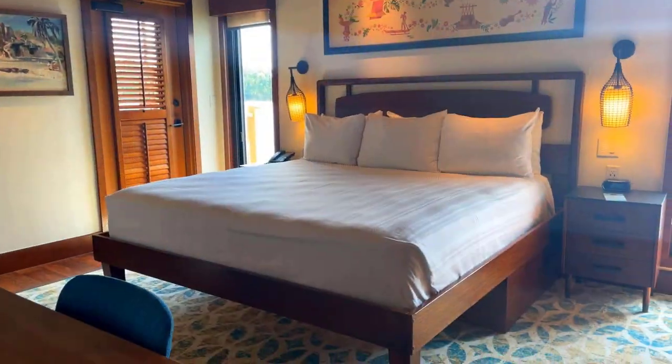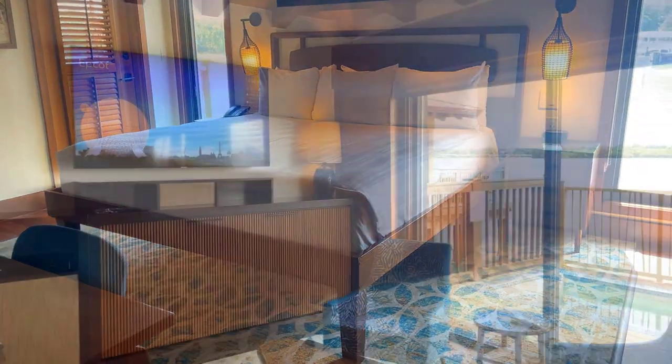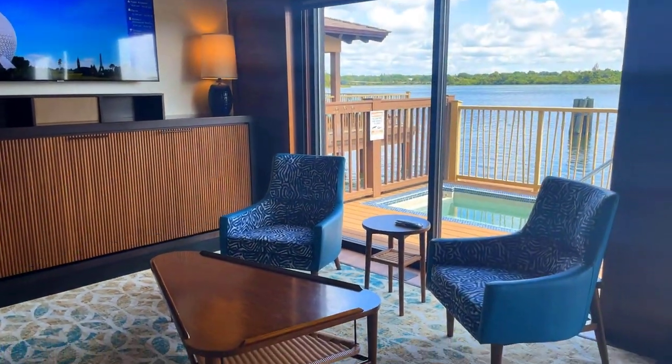We are DVC owners at Polynesian and I am beyond excited to see the changes coming to these rooms. DVC began this soft goods refurbishment with the bungalows — you can check out a tour of a newly refurbished bungalow right here — but most of us are never going to stay in one of those bungalows. So let's get down to the rooms we're really looking for: studios.